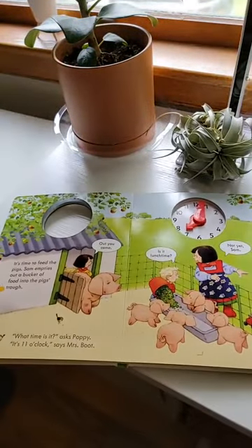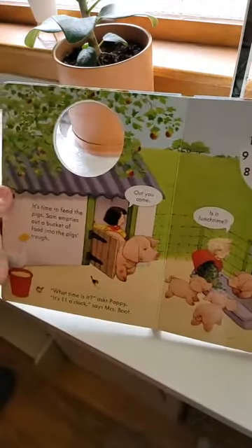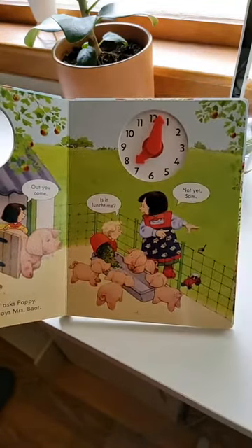The story itself — the Poppy and Sam books are really great for beginner readers because the language is simple, the words are easy, and there are a lot of sight words. You could even do a co-reading experience with your kids, where you read the harder parts and then have your kids do the words that the characters are speaking if they're learning to read.